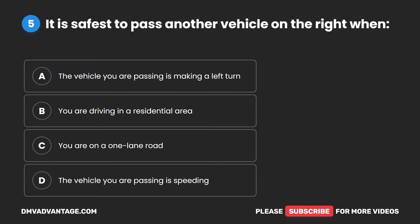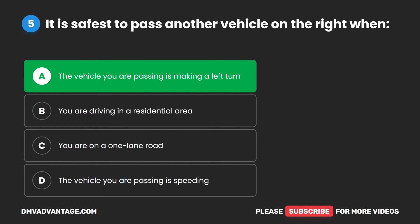Question five. It is safest to pass another vehicle on the right when: A. The vehicle you are passing is making a left turn. B. You are driving in a residential area. C. You are on a one-lane road. D. The vehicle you are passing is speeding. The correct answer is A. The vehicle you are passing is making a left turn.